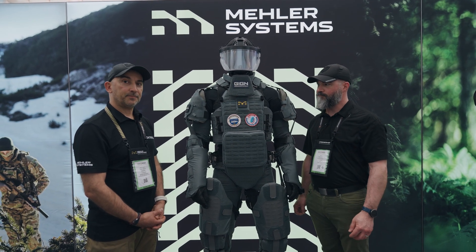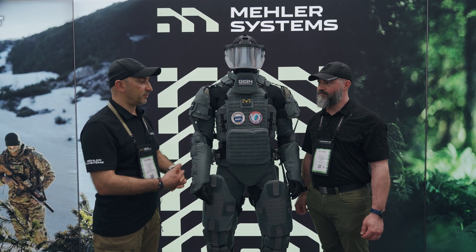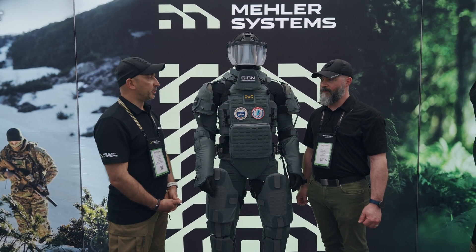The product will be commercialized from 2026, after the finalization of the last trials in air, sea, and land, thanks to the cooperation with GRGN.